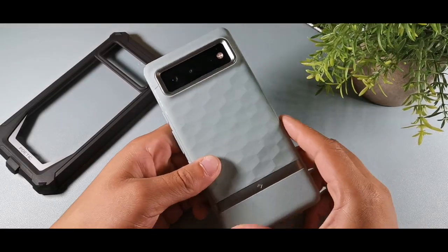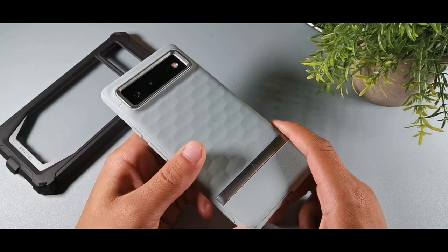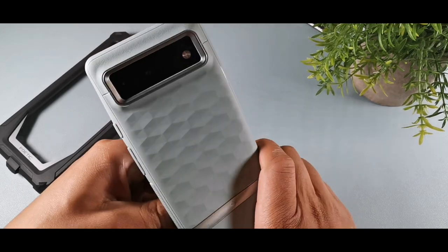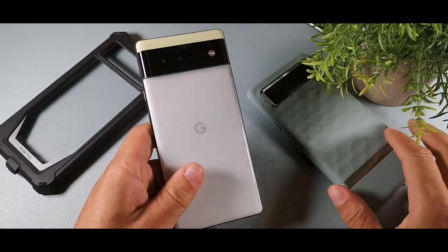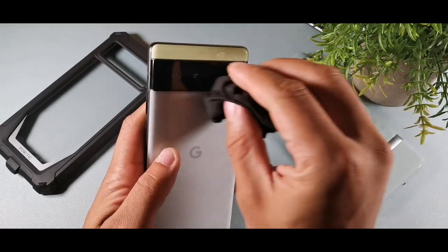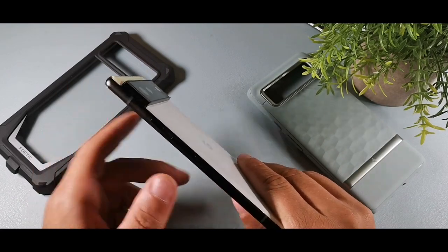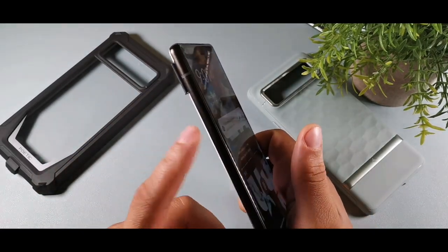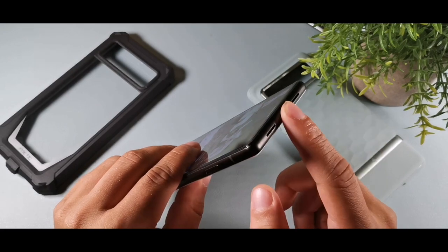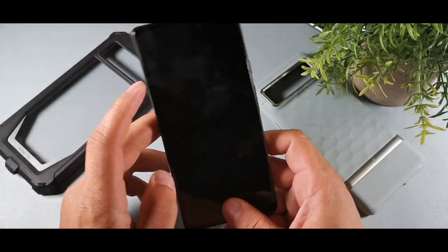Hey, what's going on guys, welcome back to the channel, it's your boy Serrano. Today we have the Pixel 6 and we're going to be talking about the top five reasons to buy the Google Pixel 6. I have a Caseology parallax case on here, but you can also put a skin on this — it comes in lime green/seafoam green with a black strip going across, plus a white back option. We also have that all-black metal strip which feels cold to the touch. Type-C port, dual speakers, but no headphone jack and no storage expansion.